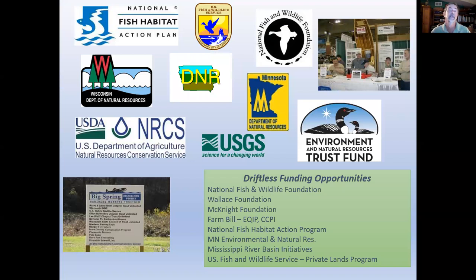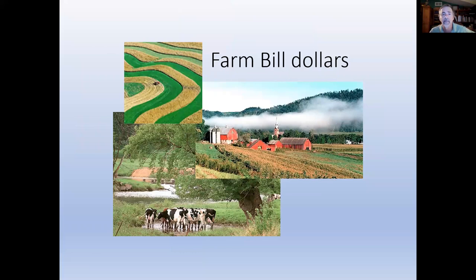Fish habitat is truly a partnership — I'm probably missing 20 or 30 partners that have contributed to projects in the past. A lot of these partner dollars are often used to cover the landowner's share of the project. Whether you're in the Driftless or outside of it, there are Farm Bill dollars from the Natural Resources Conservation Service that you can use for your project.